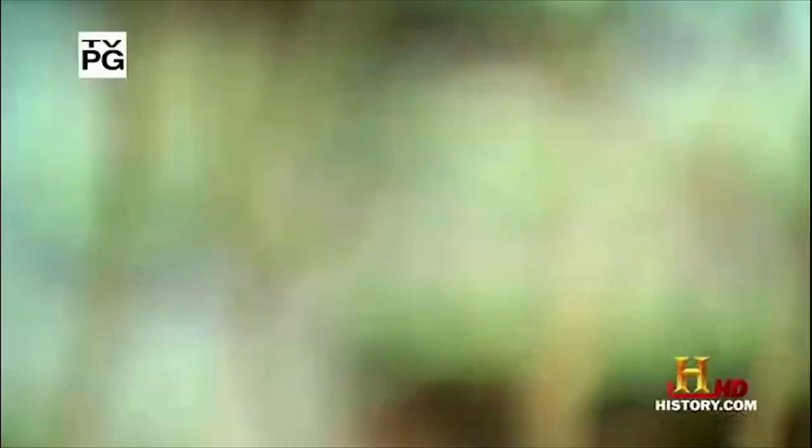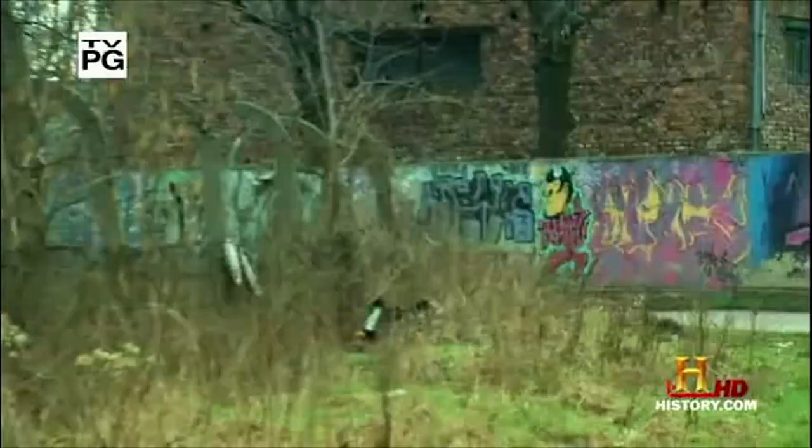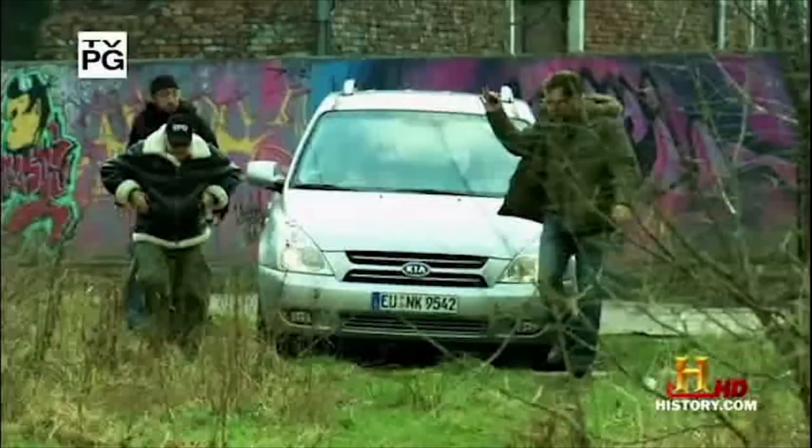We're in Poland looking for a connection between UFOs and Nazis, and we found this strange structure that could possibly be used as a UFO test rig. But I think there's a more plausible explanation, and I've found some evidence to back me up.